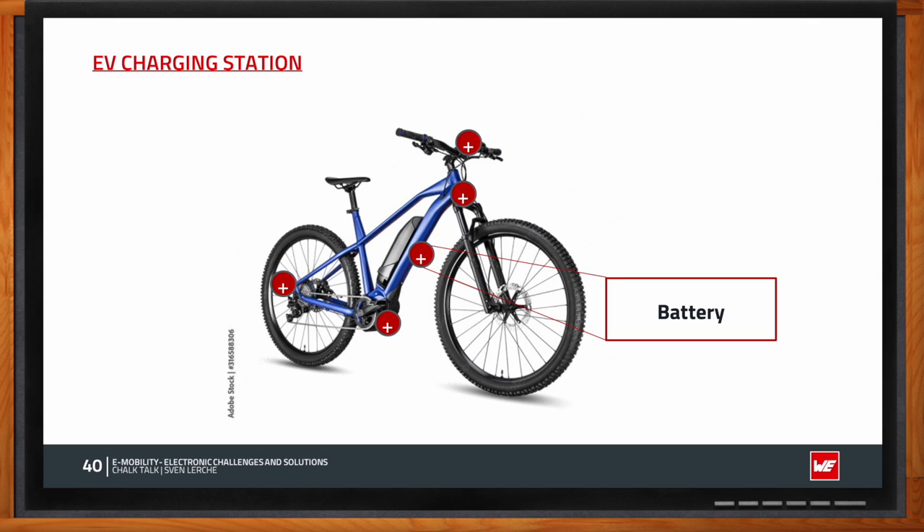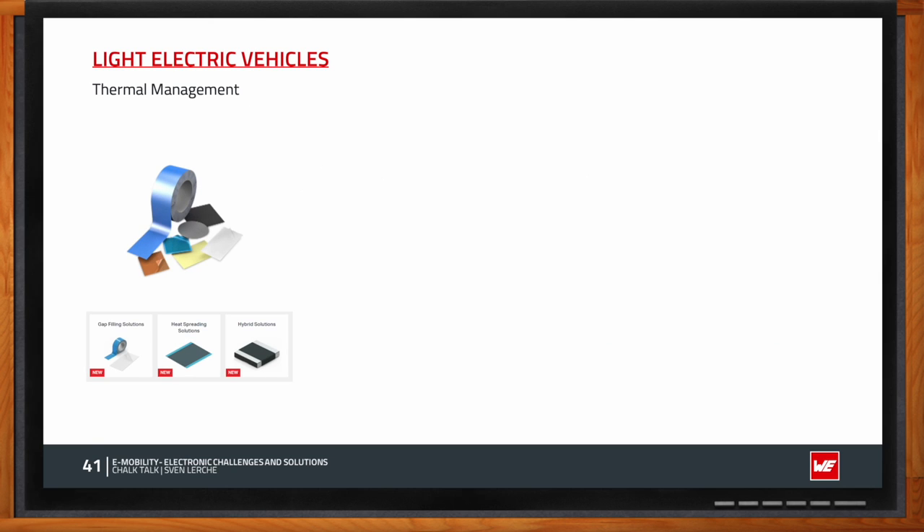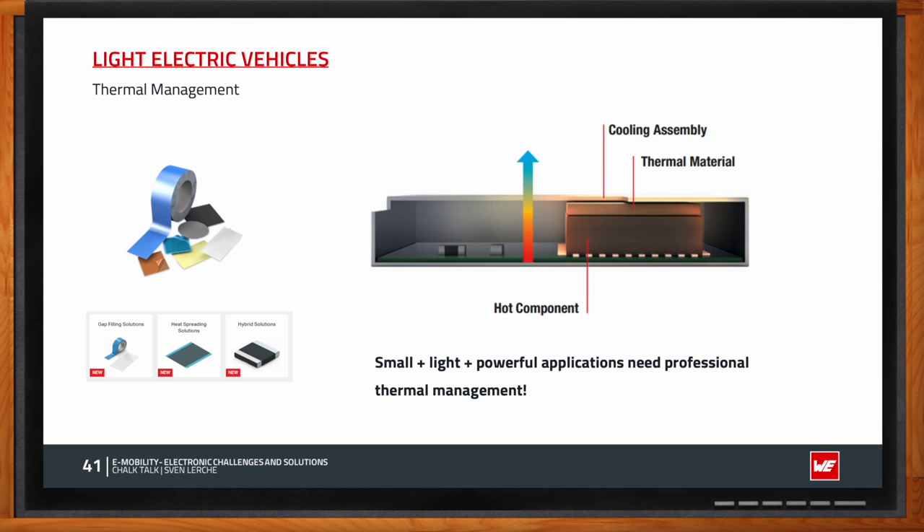Thermal management is a real big challenge for light EV developers. Space for electronics is small but power is high, and temperature always goes along with power. Since 100% efficiency isn't yet achievable, heat must be removed from the PCB. Options include gap-filling solutions that connect the CPU to the mechanical housing, heat-spreading solutions, and hybrid solutions — in any case, the heat must be expelled to ensure constant vehicle power.